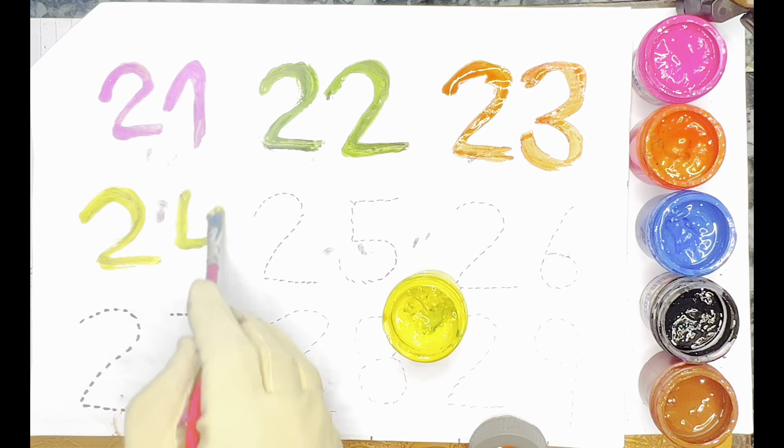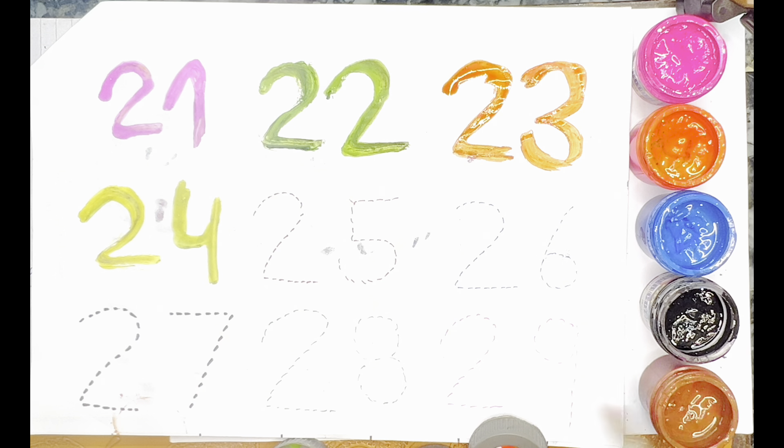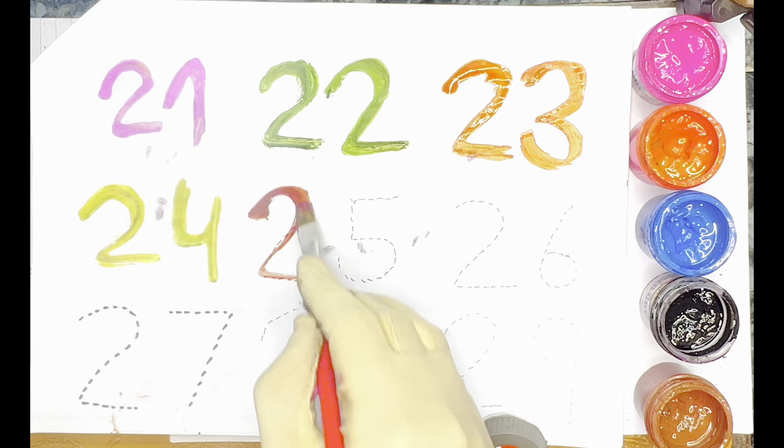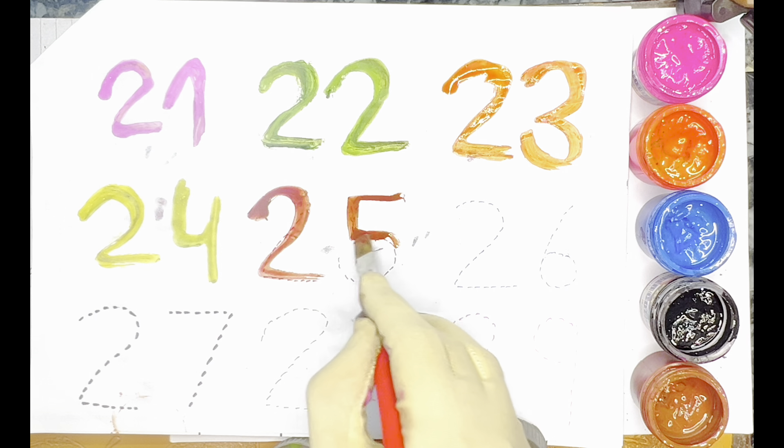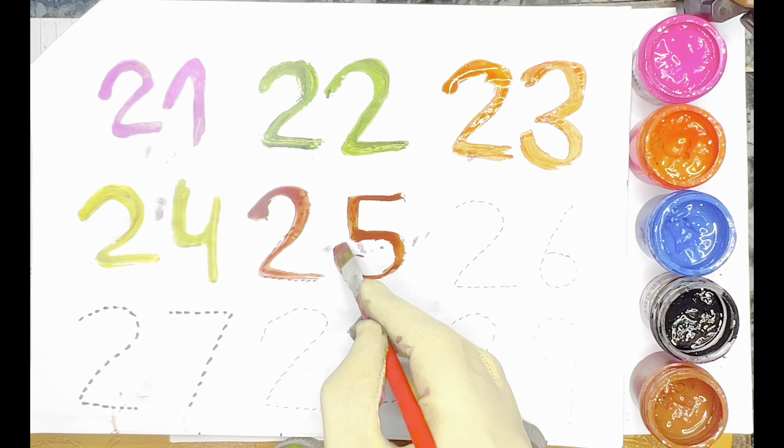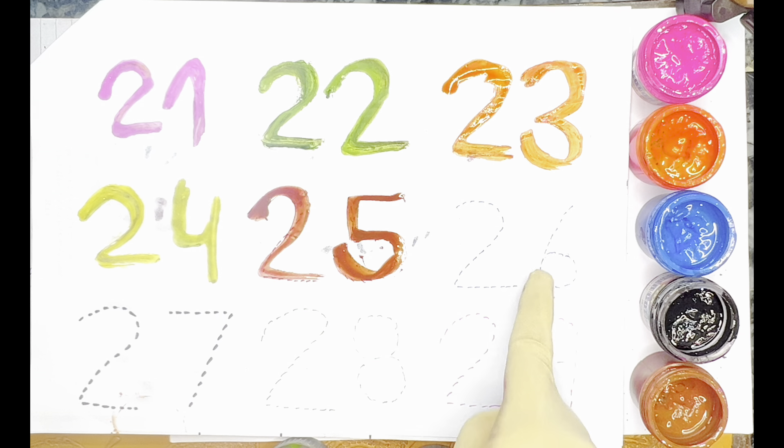Next color — Brown Color — 25. Let's count: 21, 22, 23, 24, 25.